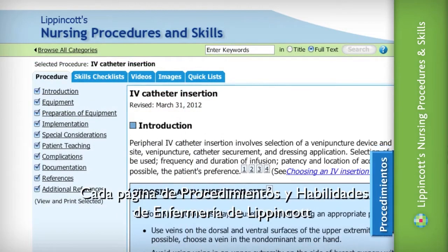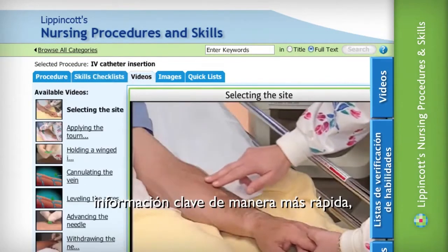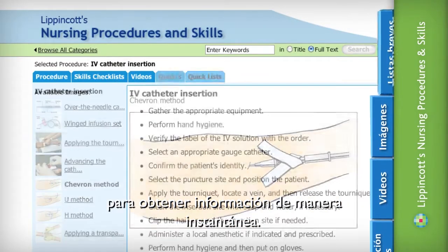Each page of Lippincott's Nursing Procedures and Skills is designed to connect users to key information faster. Scroll through topics or use the hyperlinks to get to essential information instantly.